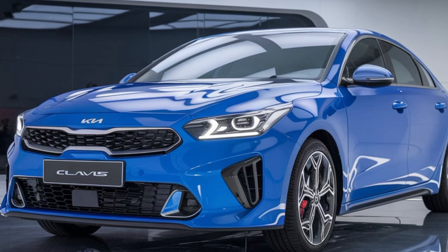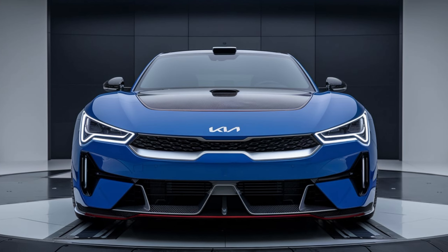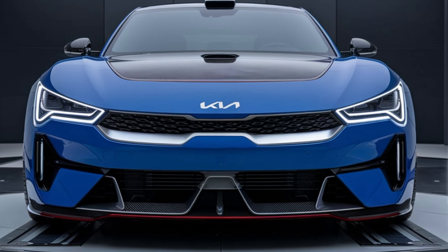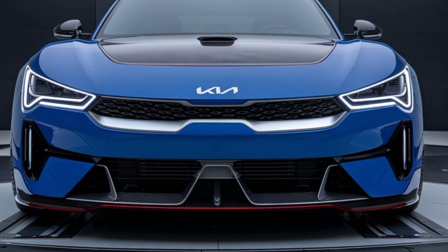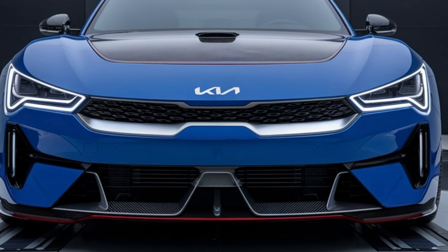When it comes to aerodynamics, the 2025 Kia Clavis has been designed with efficiency in mind. The smooth body lines and sculpted surfaces not only enhance the vehicle's visual appeal but also improve its overall aerodynamic performance, resulting in better fuel efficiency and a quieter ride on the highway. Kia has also added active air flaps in the front grille, which automatically open and close depending on driving conditions to optimize airflow and reduce drag.